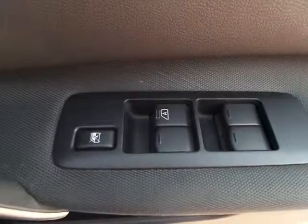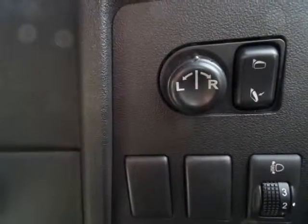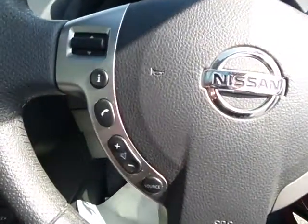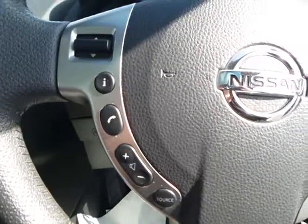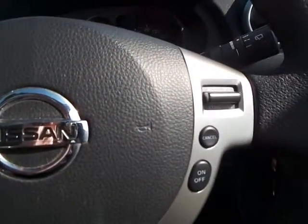Quite well equipped — comes with electric front and rear windows and door mirrors. Steering wheel controls, quite well equipped, having volume controls, menu and source selection, and also Bluetooth connection. On the other side we've got cruise control.